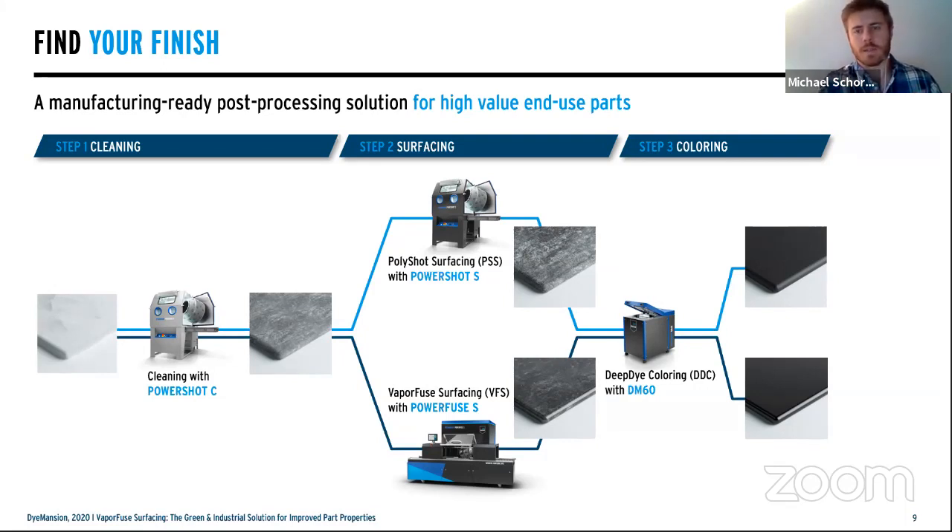Here's what the process flow looks like: three basic steps — cleaning, surfacing, then coloring, with the order potentially adjusting based on application and material. We always start with cleaning once parts are de-caked using the PowerShot C. Then we choose our surfacing option: mechanical with the PowerShot S, or a truly sealed surface with the PowerFuse. The final step is the DM60 for the final color.